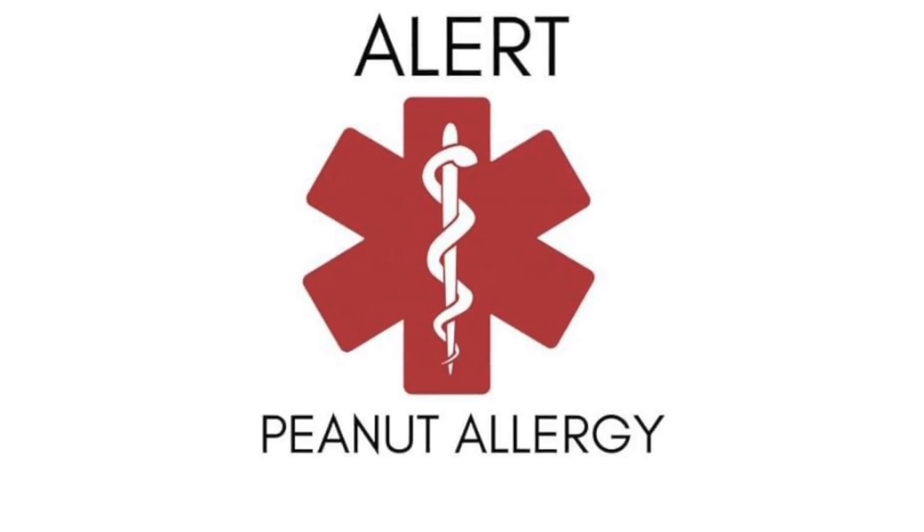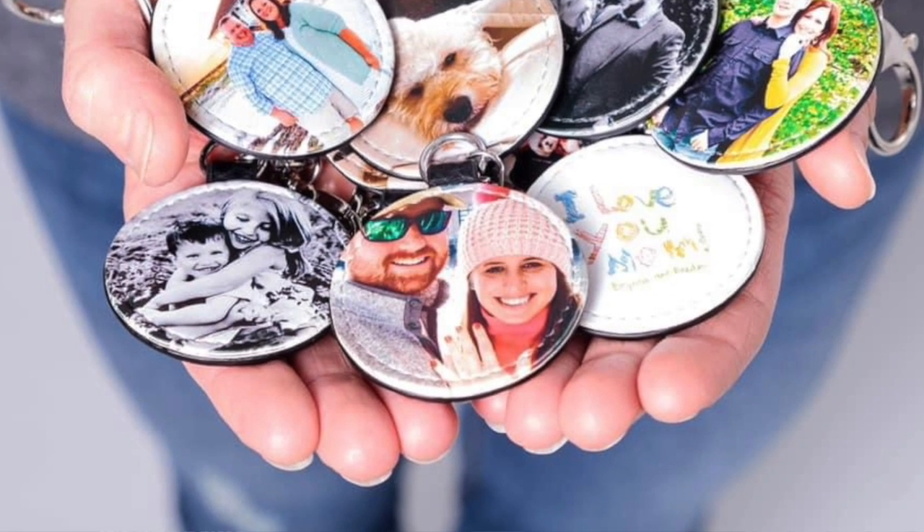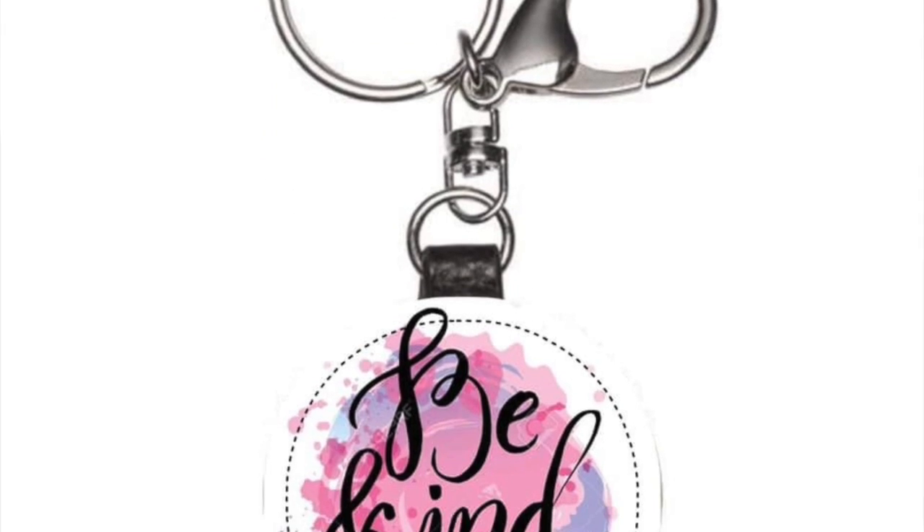You could also do things like medical alert information or allergy information — there are all kinds of creative things that you can do with these little key fobs.